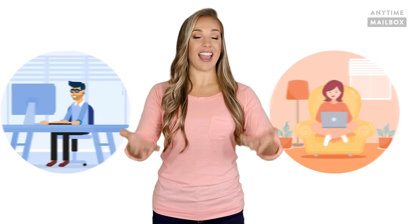You can also opt to have your postal mail forwarded to your home address, your work address, to a friend, or anywhere in the world.